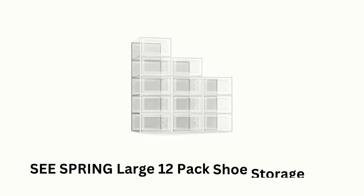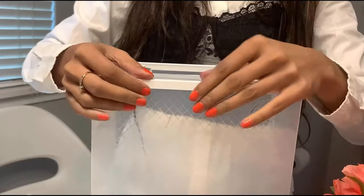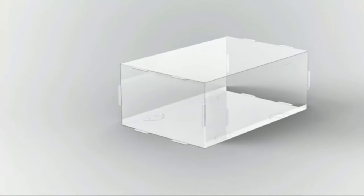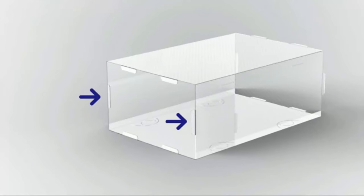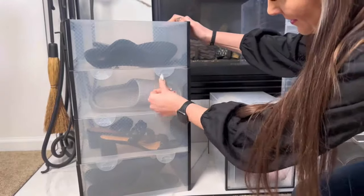Number 7: Seespring Large 12-Pack Shoe Storage Box. It is a practical solution for organizing and storing shoes in your closet or any space where you need to keep them tidy. These boxes are made of clear plastic, allowing you to easily see the contents inside without having to open each box. They are stackable, which helps maximize vertical space in your closet or storage area.